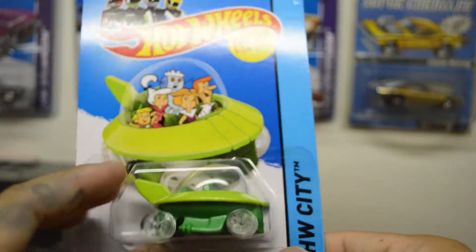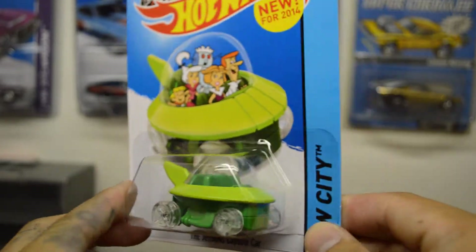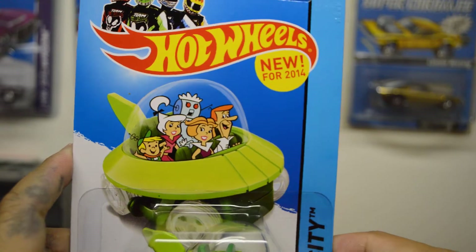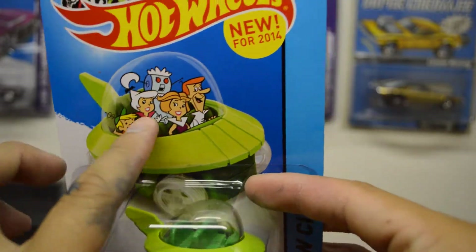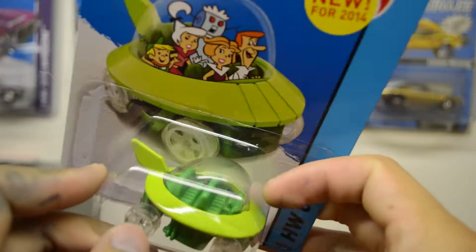Picked up another Jetson Capsule Car — could not have enough of these. Here's another one; there's the art picture on the card. And the back — I wish they had some figures in there, but that'd be cool. Very nice.